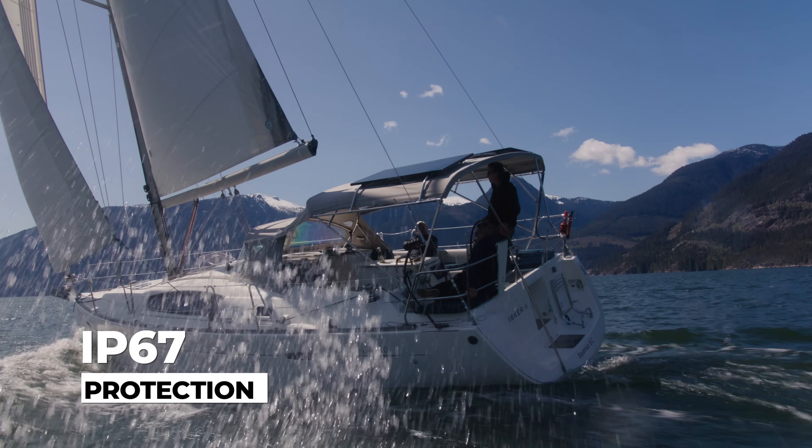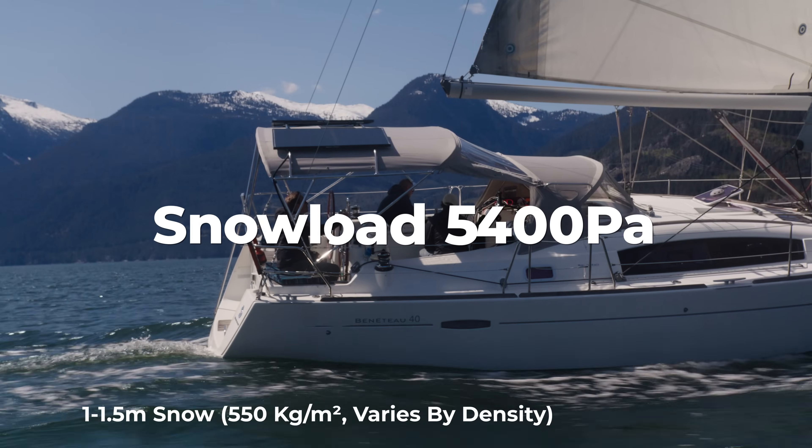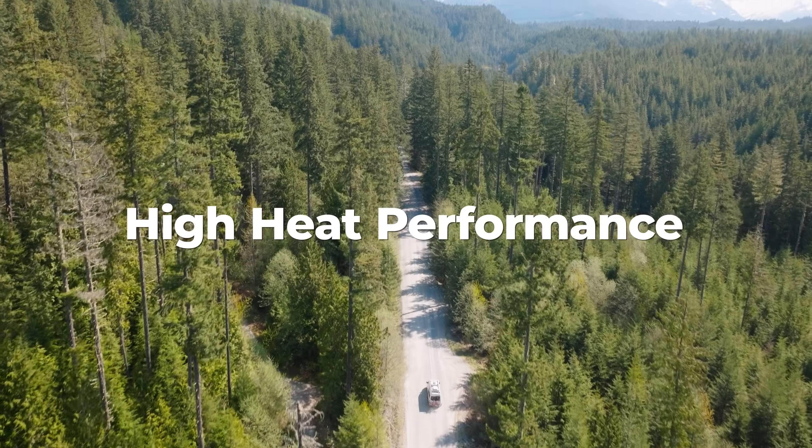Designed to endure. Engineered to outperform. Tackle rain, snow, wind, salt, heat — this panel is built to handle it all.